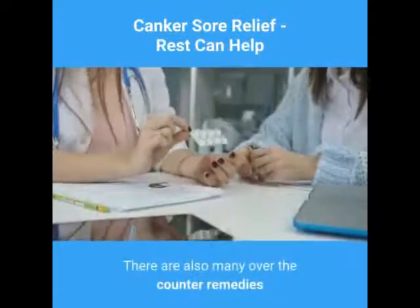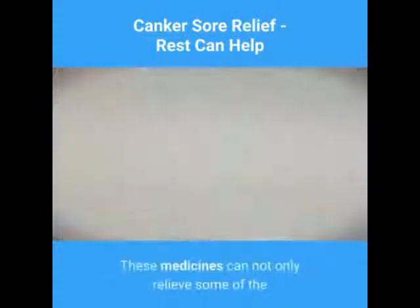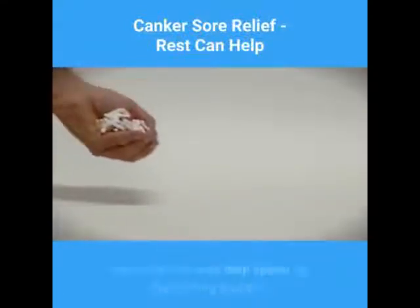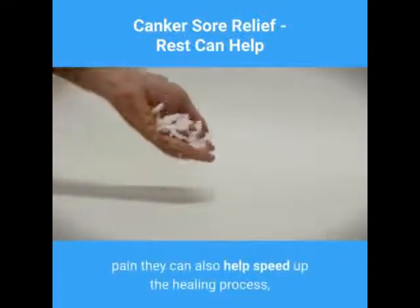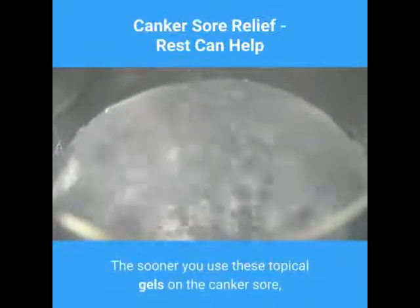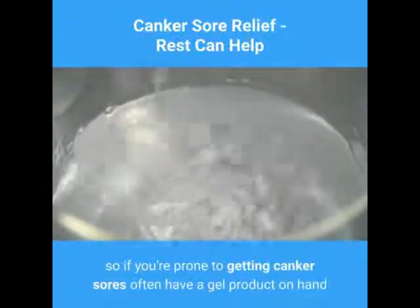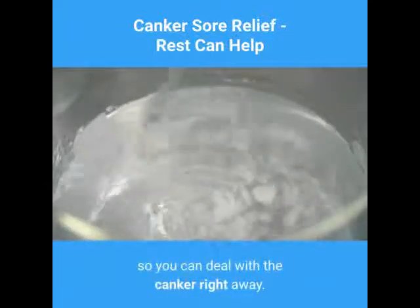There are also many over-the-counter remedies that can help relieve some of the pain. These medicines can not only relieve pain, they can also help speed up the healing process — and who wouldn't want that? The sooner you use these topical gels on the canker sore, the sooner it will heal, so if you're prone to getting canker sores often, have a gel product on hand so you can deal with the canker right away.